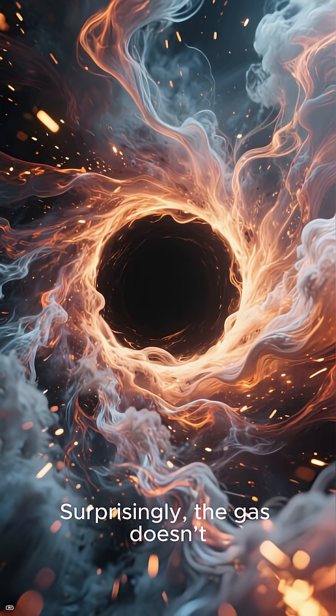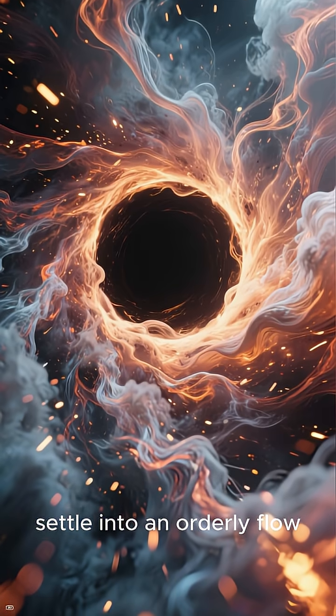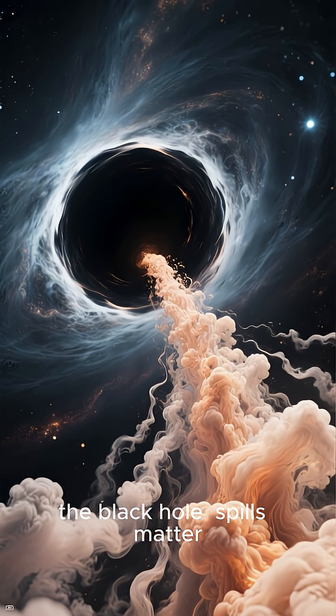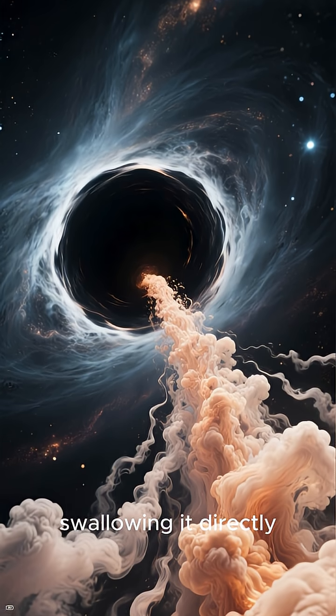Surprisingly, the gas doesn't settle into an orderly flow. Instead, the black hole spills matter, ejecting it rather than swallowing it directly.